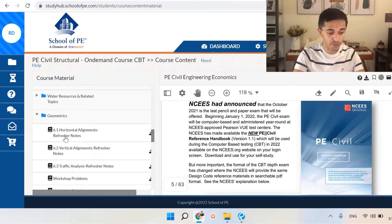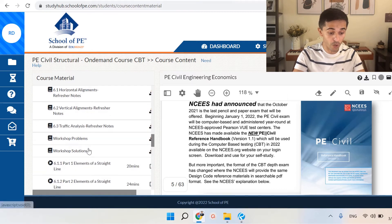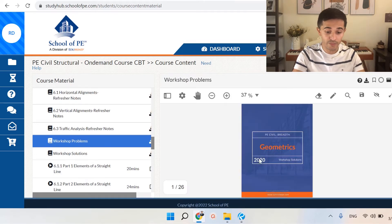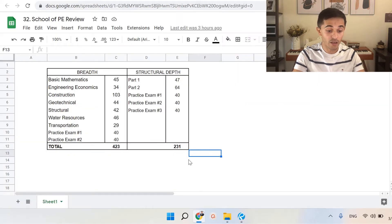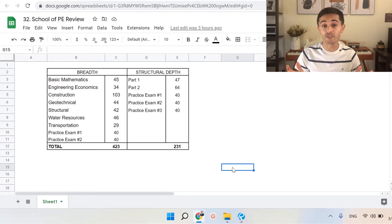The second thing I like about the School of PE review course is that they give you a lot of problems — they call them workshop problems. They have these for every section for both the breadth and the depth portions of the exam. I literally counted how many workshop problems they have for each section. Even if you don't watch all the lectures but commit to solving all or even 80% of their problems, I think you have a very high chance of passing. For the morning portion they have 423 workshop problems, not even including example problems or quizzes. For structural depth you'll have 231, accounting for the two practice exams for the morning and three for the afternoon portion.